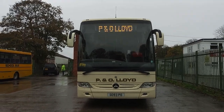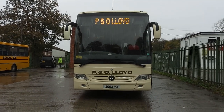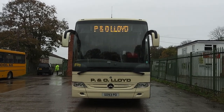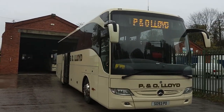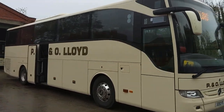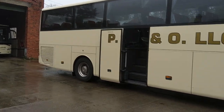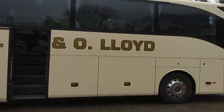Here we have a 2012 on a 61 registration Mercedes-Benz Turismo, 51/53 seat, PSVAR compliant executive coach. The vehicle is currently being offered for sale by P&O Lloyd Coaches in Flintshire, North Wales — an old established operator, fourth generation now, so they've been around a good old while.